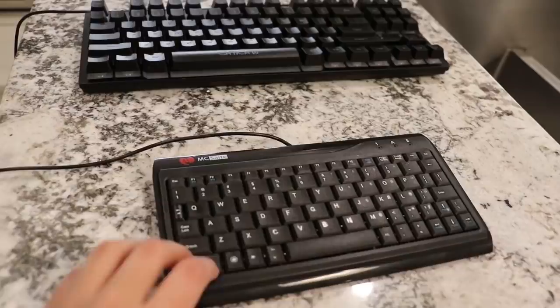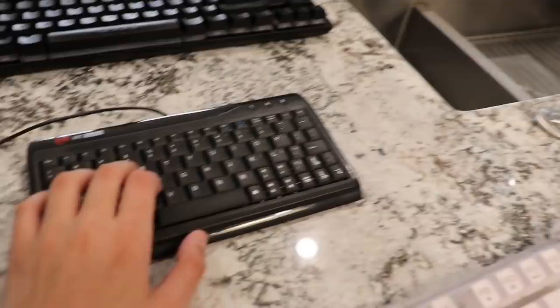Next up, we got a random white keyboard. I do not know what this is, but it's pretty trashy — I remember using this, it's bad. Next up, we got the world's smallest keyboard right here. I used this keyboard for a prank once to prank my older brother, and he actually got so mad. That video's a banger — go check it out, I posted it like two years ago. Look how small this is.